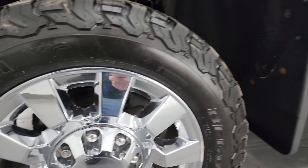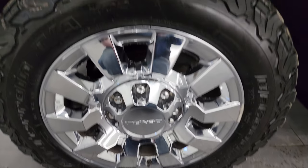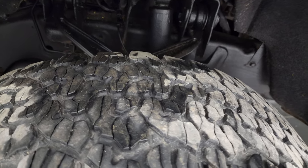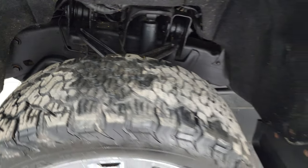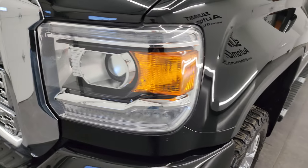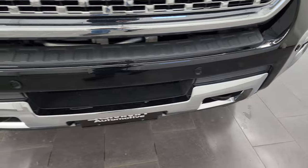This one comes with the 20-inch chromed alloy wheels and BF Goodrich All-Terrain TA KO2 tires — LT 265/60R20s — with right around half the tread left on them. Frame and underbody looks pretty good. It does have the Rancho shocks, part of the Z71 off-road suspension package.